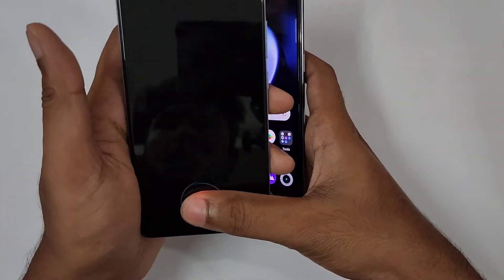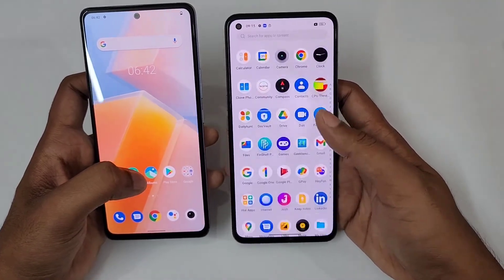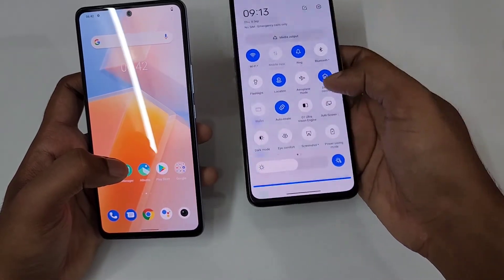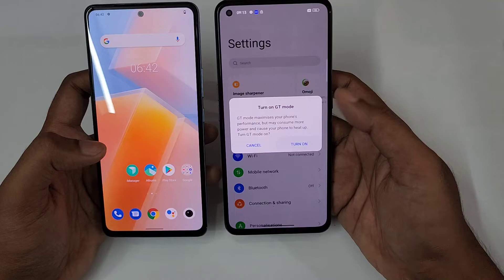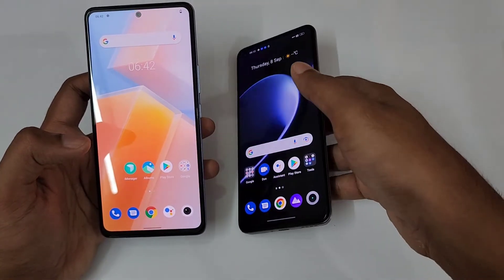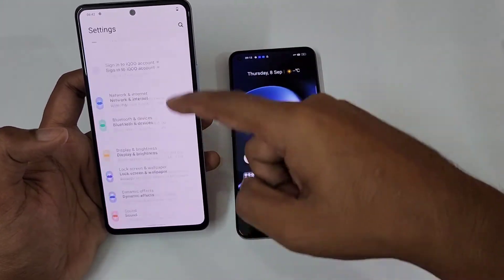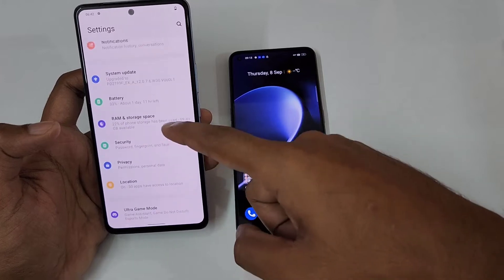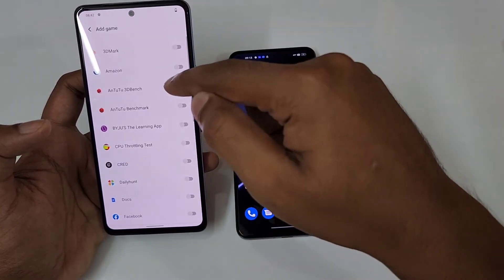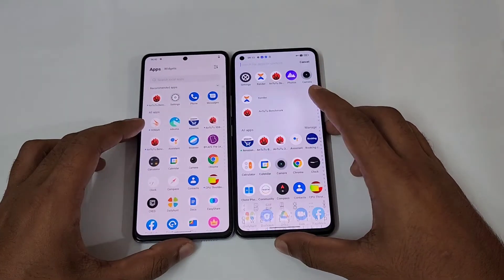So Realme GT2 versus iQOO Neo 6. Before testing the AnTuTu benchmark, I'm going to enable GT mode on the Realme GT2 for maximum performance. GT mode is now turned on. Meanwhile, I'm going to enable Ultra Game Mode on the iQOO Neo 6 for maximum performance as well. Ultra Game Mode added, and now adding the AnTuTu benchmark and AnTuTu 3D bench.